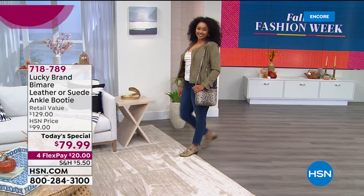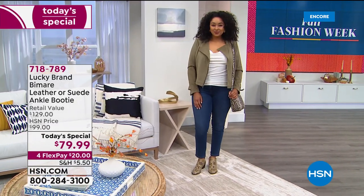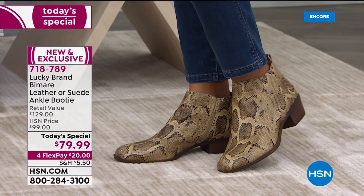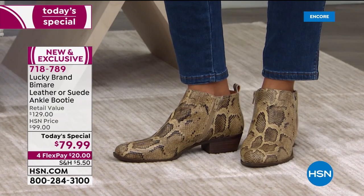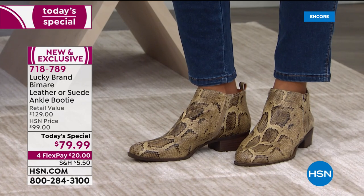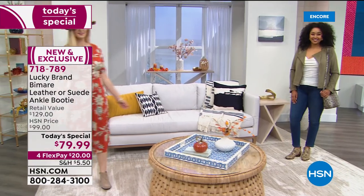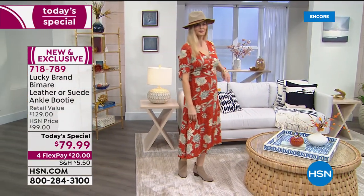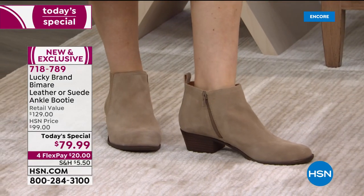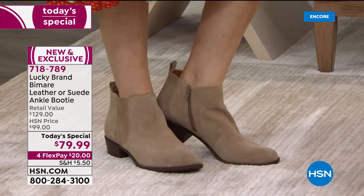Welcome Kenya to the show tonight. We have this incredible — whether it's leather or suede — ankle booty, yours at $50 off the retail price. You can't find this boot in retail stores because Lucky Brand made it exclusively for us, just like they did about five years ago when we launched the brand here with a similar style that still has rave reviews on HSN.com. It's called the Basil — if you own that, this is the same construction, so incredibly comfortable.